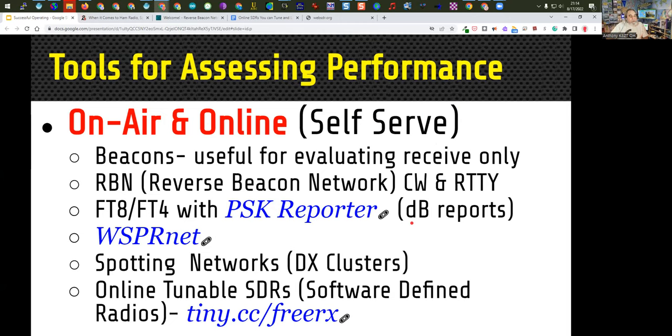Beacons are something you receive with your radio, used for evaluating receive only since they can't hear you. It's a great way to see whether your antenna is working, whether your receiver is working, and whether the area you think should be open propagation-wise really is open. The Reverse Beacon Network, as the term reverse implies, is not something you listen for — it listens for you. It's a network of stations listening to the bands and reporting what they hear. The RBN is limited to CW and RTTY; it can't decode voice.